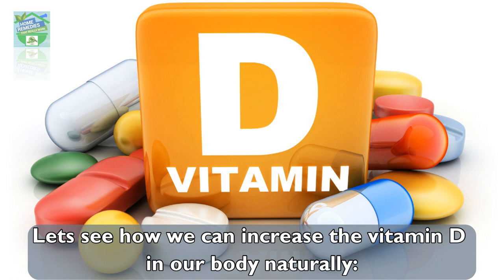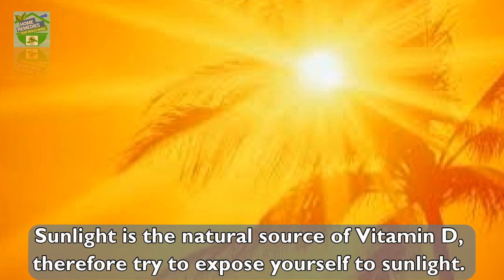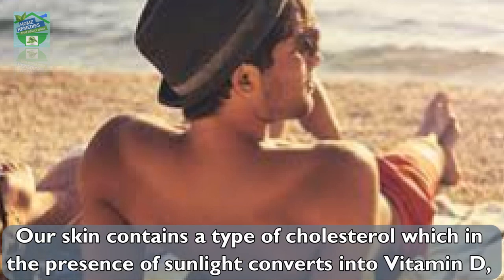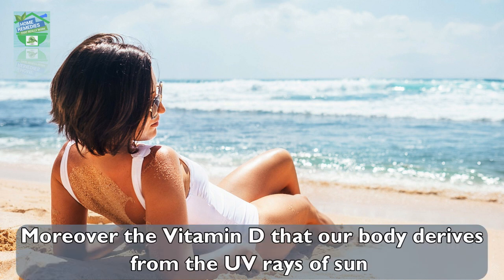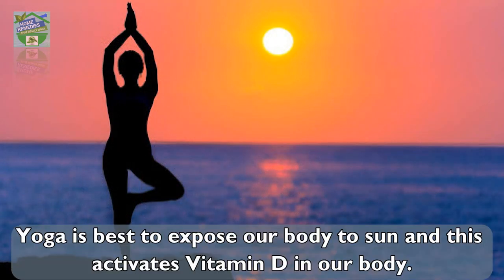Sunlight is the natural source of vitamin D, so try to expose yourself to sunlight. For this reason, vitamin D is also known as the sunshine vitamin. Our skin contains a type of cholesterol which, in the presence of sunlight, converts into vitamin D, also known as cholecalciferol or D3. Moreover, the vitamin D that our body derives from the UV rays of the sun circulates longer than that derived from food or supplements.